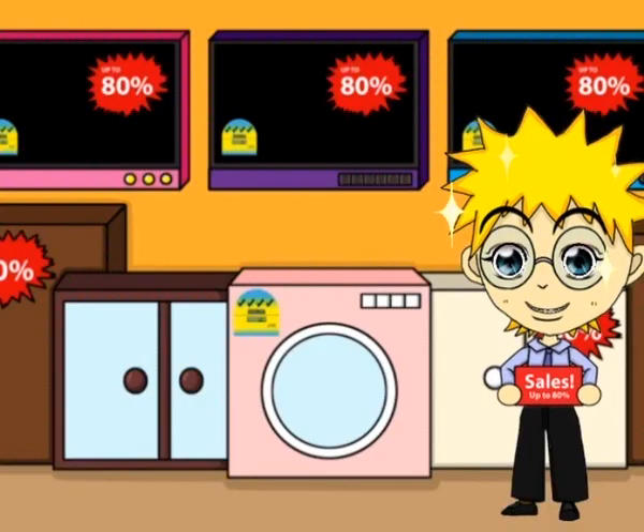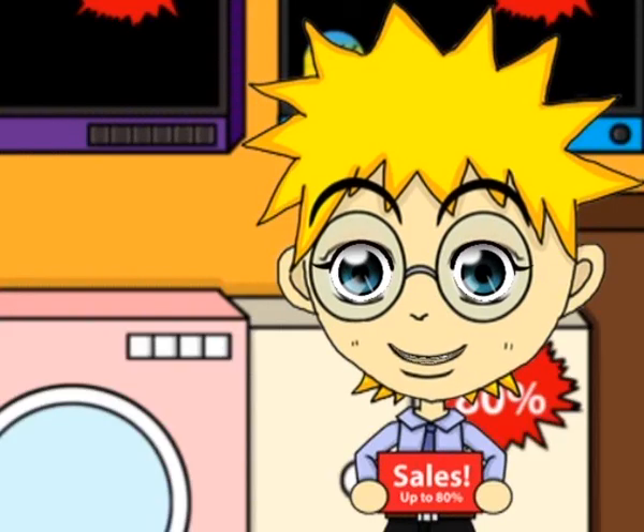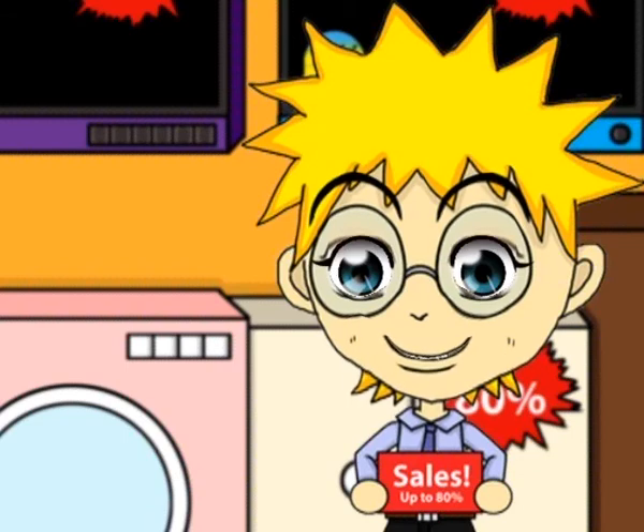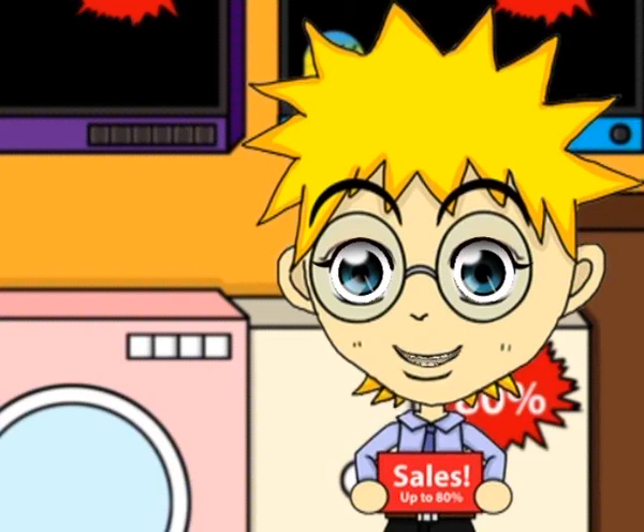Hey, come and take a look at our products. We are having a mega sale up to 80% off. All our items are high quality and environmentally friendly with 5 stars. So please come and take a look.